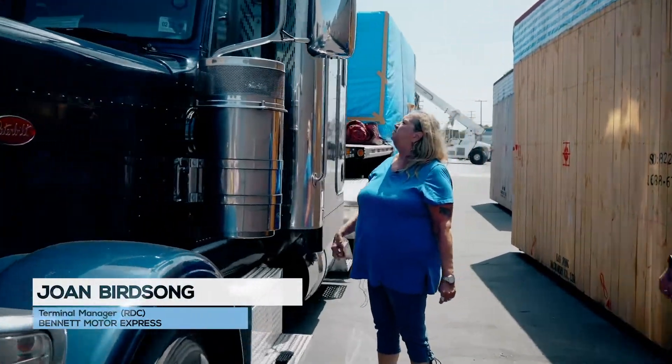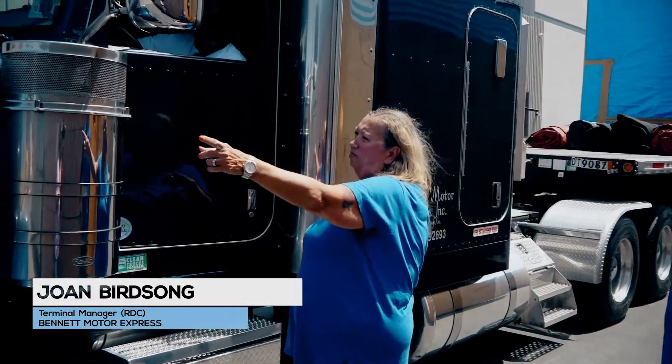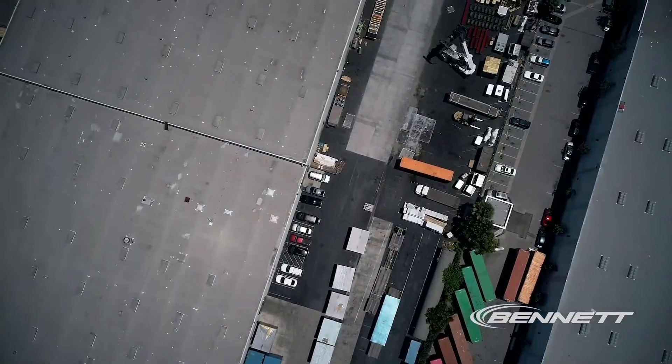My name is Joan Birdsong. I'm the terminal manager with the Rancho Dominguez, California terminal. We're a company store — we warehouse, truck, and do harbor work out of this location.